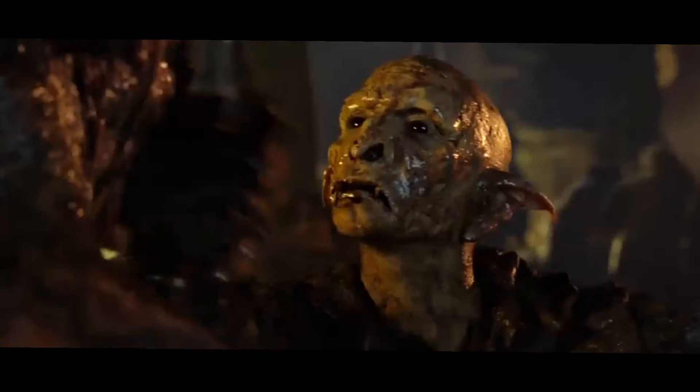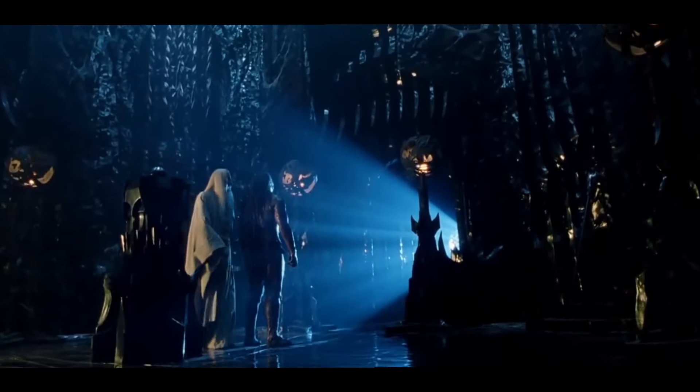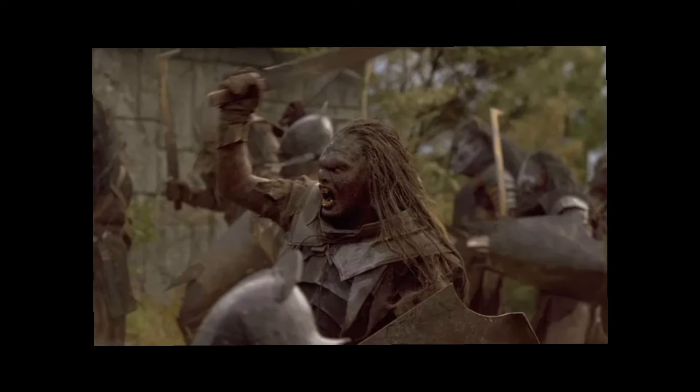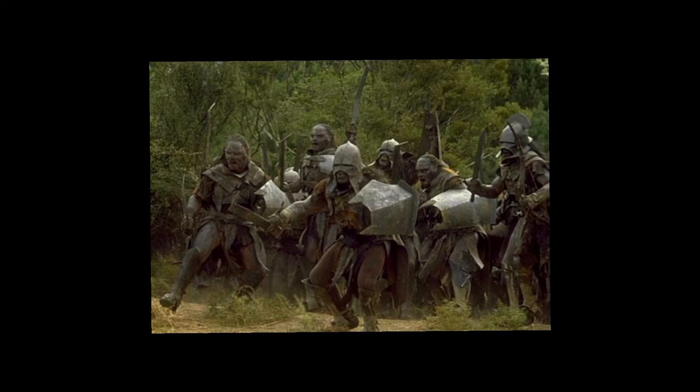But eventually we are introduced to the Uruk-hai, a new breed of orc. They're taller, for starters, and they're all built like Arnold Schwarzenegger. Unlike regular orcs, they can be exposed to sunlight without consequence, and they have enormous amounts of stamina — meaning even after they cross huge amounts of land on foot, they still have enough energy to kick your ass when they find you.